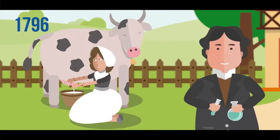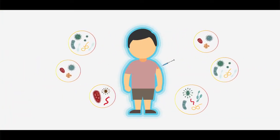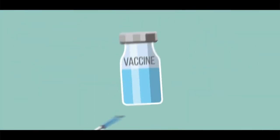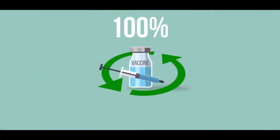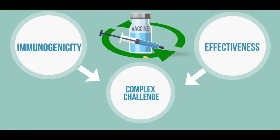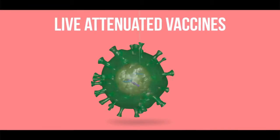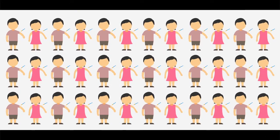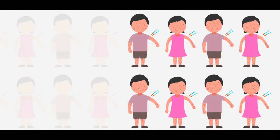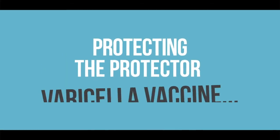Vaccine, an amazing invention that ensured protection against many deadly diseases to our humanity. However, protecting this amazing protector to ensure its 100% immunogenicity and effectiveness has been a complex challenge for the modern era. The challenge becomes more intricate for live attenuated vaccines like varicella, where complete protection remains a concern even after two doses of commonly used varicella vaccines.